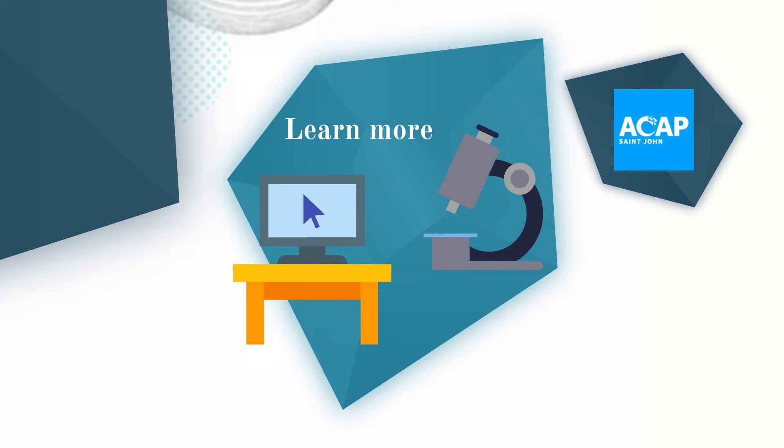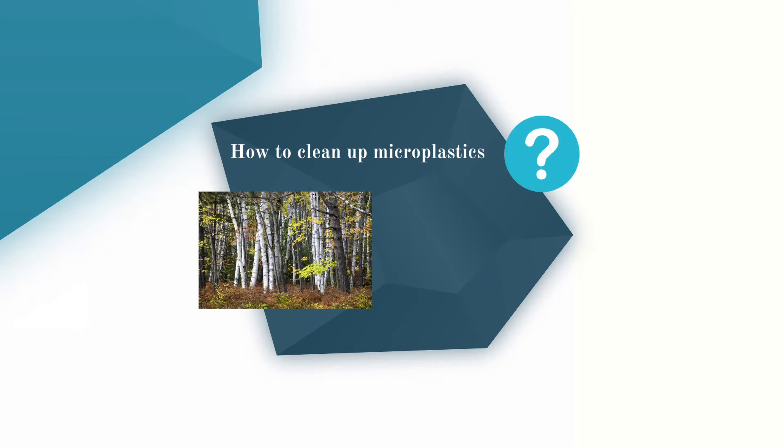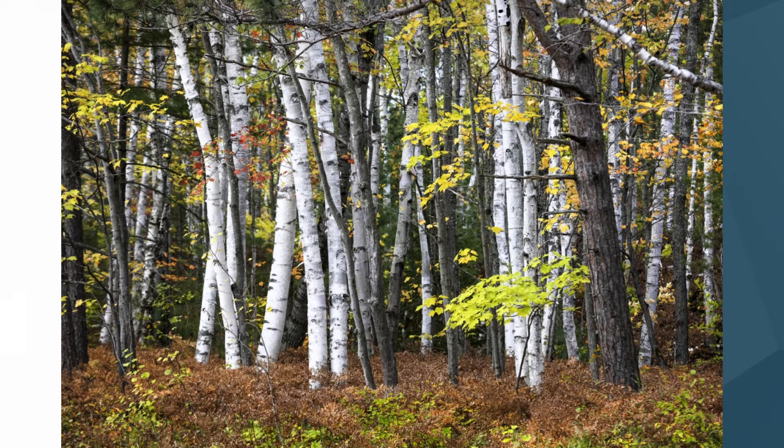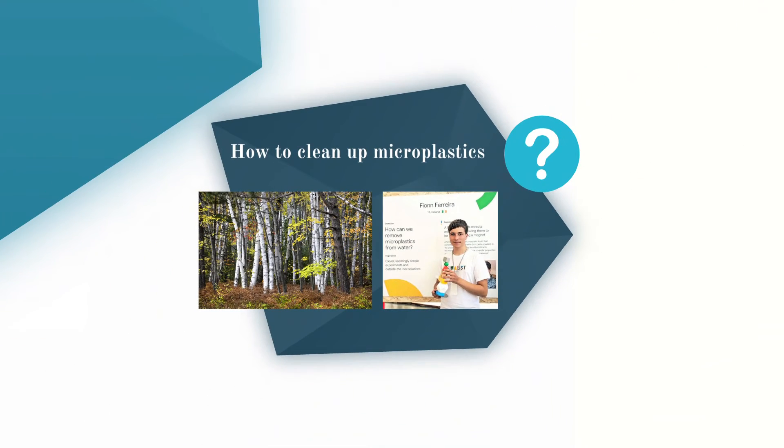It will also be important to find ways to remove microplastics that have already been released into the environment. This is pretty tricky as most microplastics are too small to even see. Researchers are looking at all kinds of options. One involves the use of birch trees to absorb microplastics from the soil, but the effects of this still aren't fully understood, so more research needs to be done. Other research has been done by a teenager in Ireland who found a way to suck microplastics out of water using a magnetic liquid. Researchers are even looking at ways to bioengineer bacteria to feed on plastic. Cleaning up the world's microplastics definitely won't be an easy task, but working together and listening to everyone's ideas is the best way to find a sustainable long-term solution.